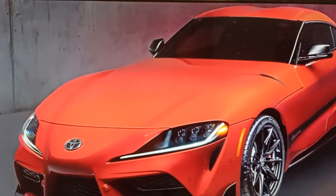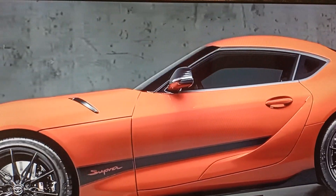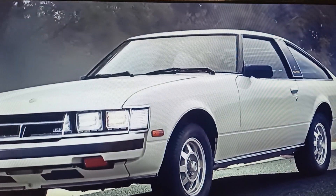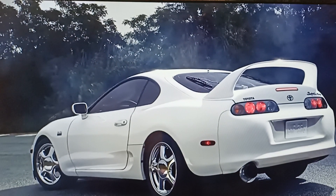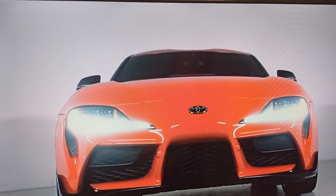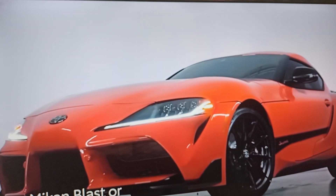For 2024, GR Supra ups its design game with the introduction of the 45th Anniversary Edition, created to commemorate the introduction of the first vehicle to wear the Supra badge, the 1979 Celica Supra. And as a tribute to the car's heritage and place in pop culture cemented by the Mark IV Supra, the 45th Anniversary Edition introduces distinct touches that help it stand out more. This starts with a new Mekon Blast exterior color,